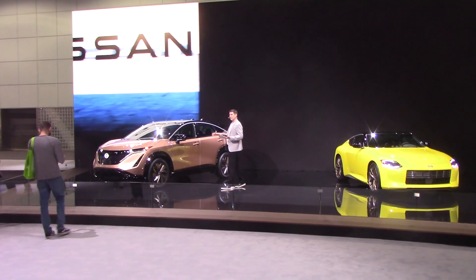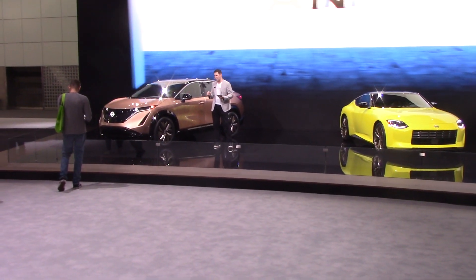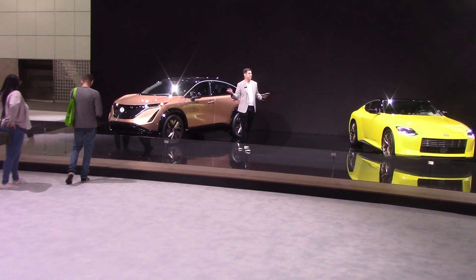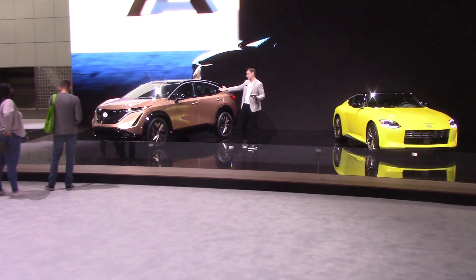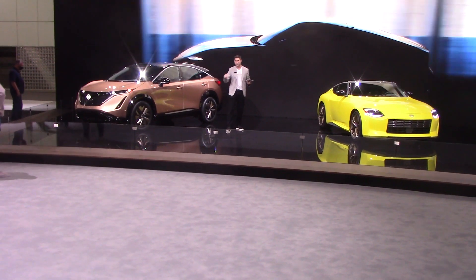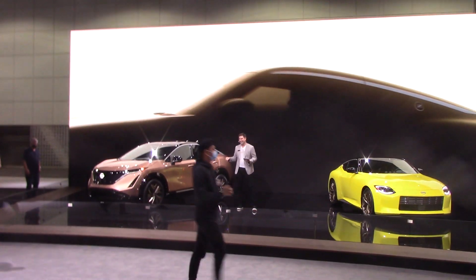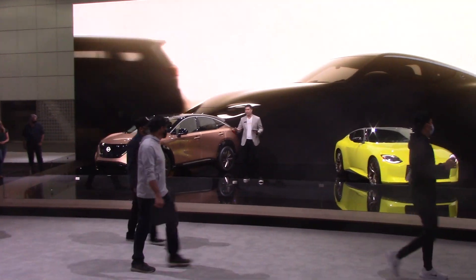You may have heard of Nissan NEXT, which includes introducing 10 new Nissan models in just 20 months — a veritable A to Z. The A is the Ariya and the Z is the all-new Nissan Z, both of which you see here on the stage, and both are expected to go on sale next year.